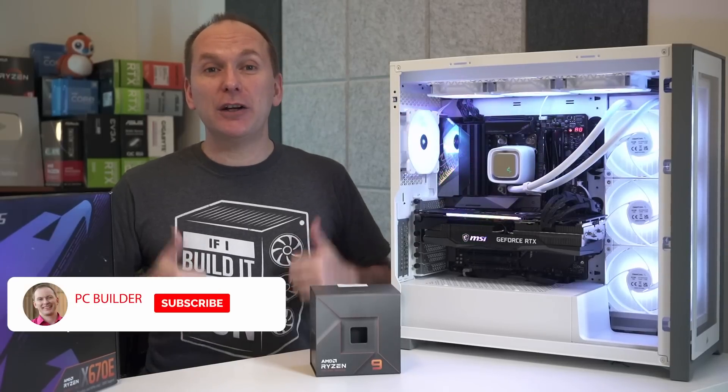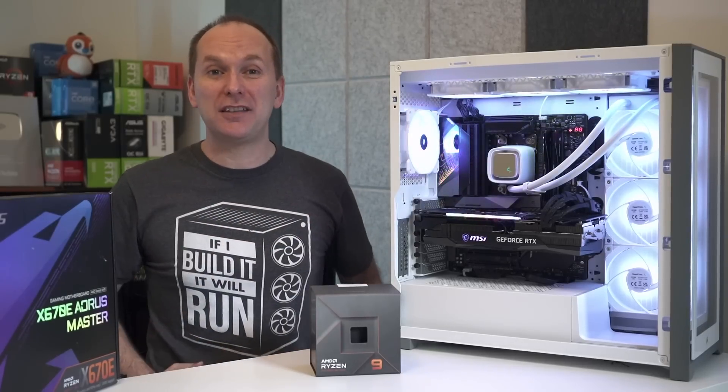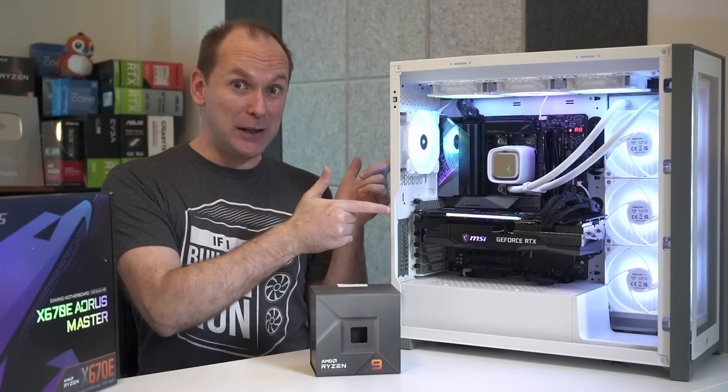If you get value out of the video, give it a like — it makes a big difference to the channel. Of course, subscribe and click that bell icon so you get notified when we release cool content. With that, let's jump into it.